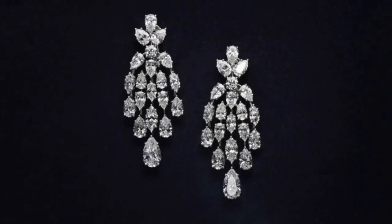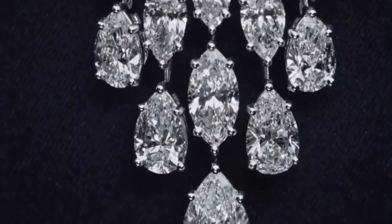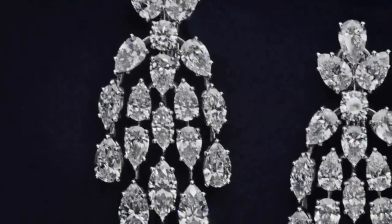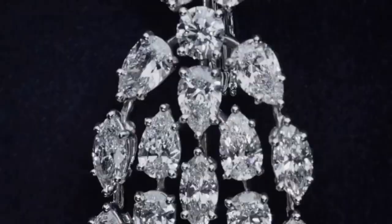Included in the set is a pair of flawless white diamond drop earrings, cascading and moving in motion, capturing the light and reflecting in every direction.